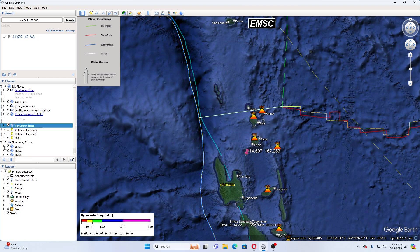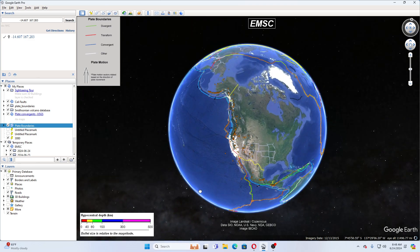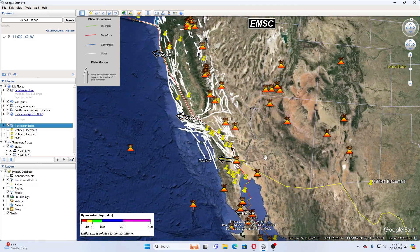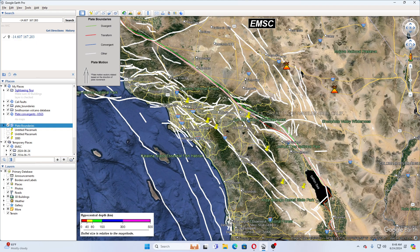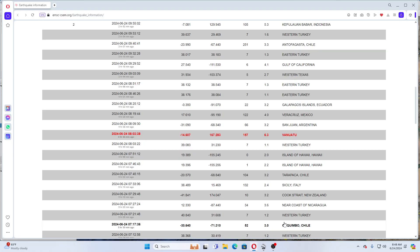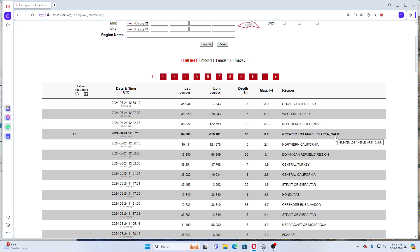What I've been looking at today is earthquakes that are ongoing in California as well, because we've had quite a few earthquakes today. They are coming from down here in the Gulf of California. We can see quite a few earthquakes in the Los Angeles area. Going back to EMSC, the last earthquake in California 25 minutes ago was a 3.6, and the other earthquake right before that was a 3.2 in greater Los Angeles. Then there was a 2.1.